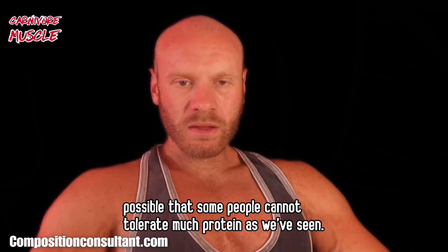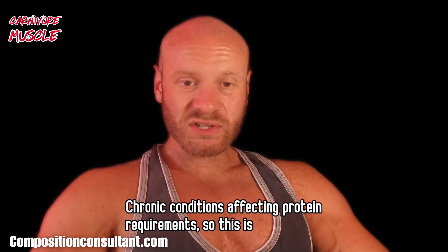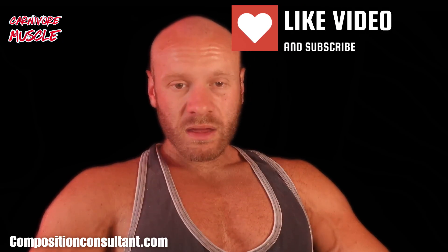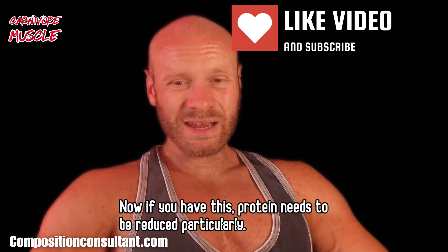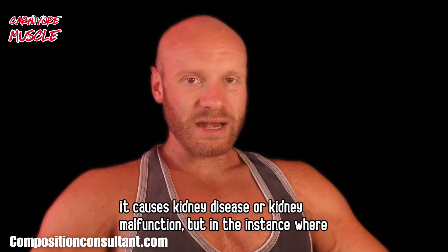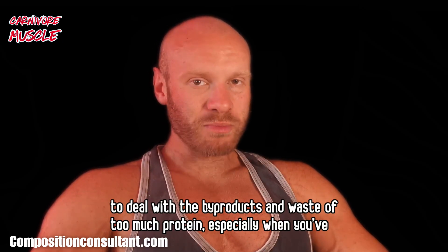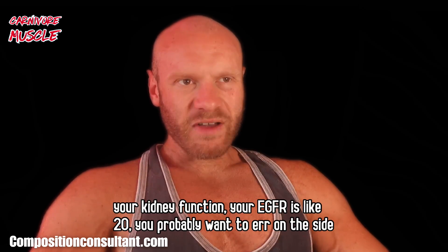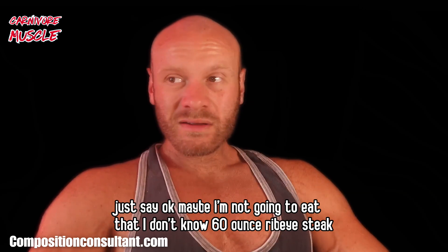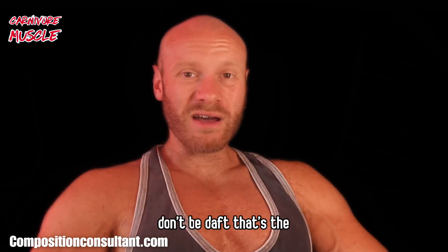There are also chronic conditions affecting protein requirements. Chronic kidney disease affects about 10% of the global population — quite common. If you have CKD, protein needs to be reduced, particularly due to the build-up of nitrogenous waste materials in the body. If your kidney function — your eGFR — is very low, like 20, you want to err on the side of caution. Just eat to satiety, don't do any food challenges. That's the main thing with this one.